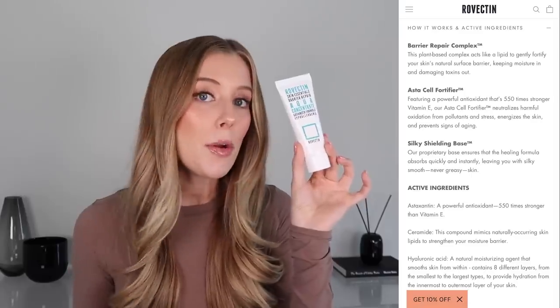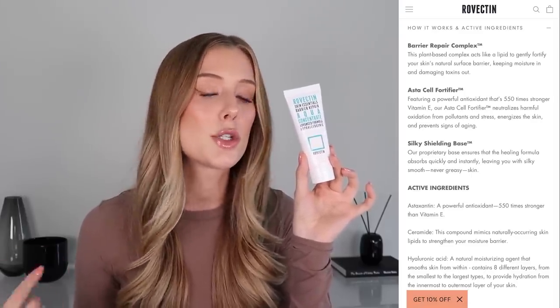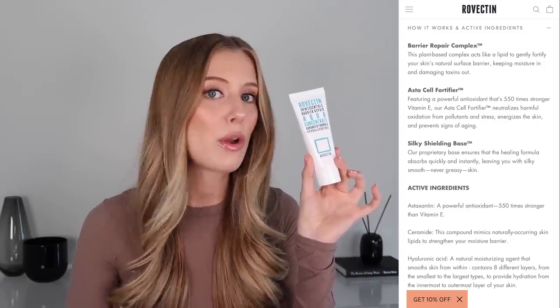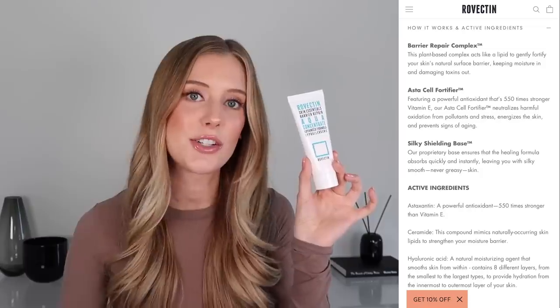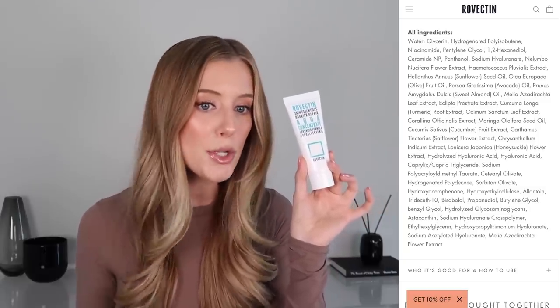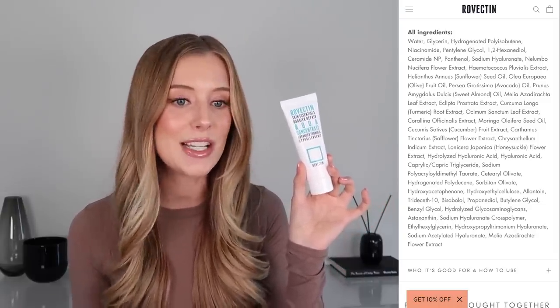This moisturizer contains a barrier repair complex, something they call an astacel fortifier, and their trademarked silky shielding base. The barrier repair complex is intended to fortify, protect, hydrate, and moisturize your skin barrier. It contains niacinamide, ceramide NP, panthenol, multiple forms of hyaluronic acid, tons of nourishing oils like sunflower seed oil, avocado oil, sweet almond oil, and some of my all-time favorite soothing, calming, and protective ingredients like allantoin and bisabolol.